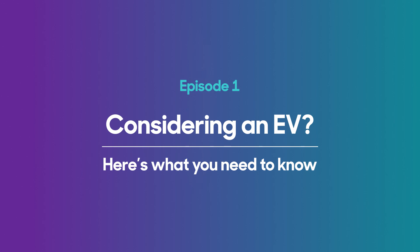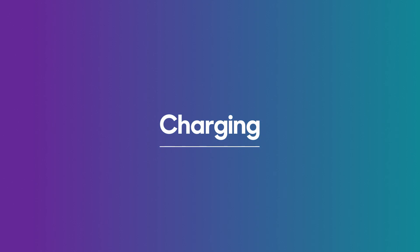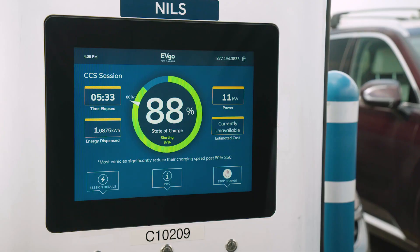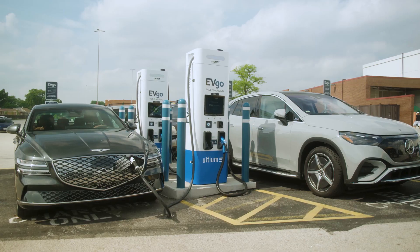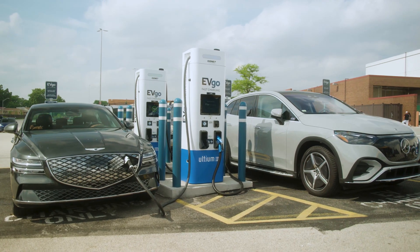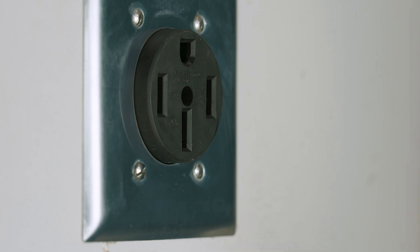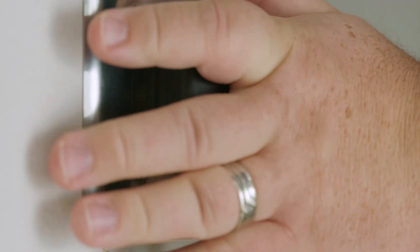When shopping for a traditional gas car, you don't have to consider how quickly the gasoline flows out of the pump or how quickly your car can accept the gasoline, but those are important things for EVs. One of the most important things to know is how long it will take to charge, and the answer is: it depends. How much time it takes to charge an EV and how many miles of range that adds depends on a lot of factors, including the battery size, the vehicle's overall efficiency, the air temperature, the vehicle's onboard charger, and the capability of both the home or public charger you're using, as well as the electrical circuit that feeds it.